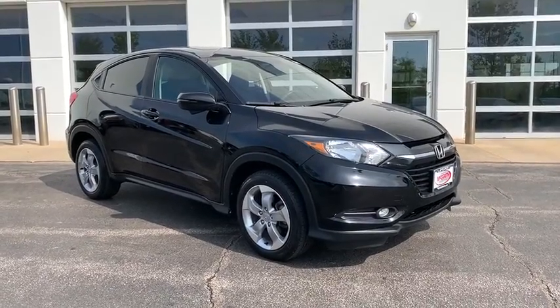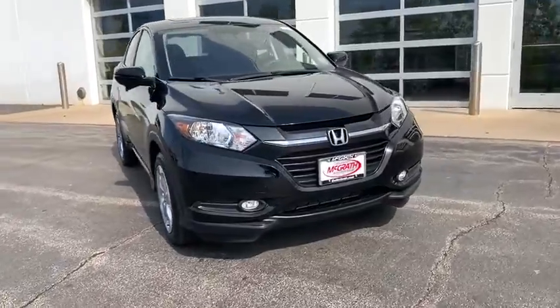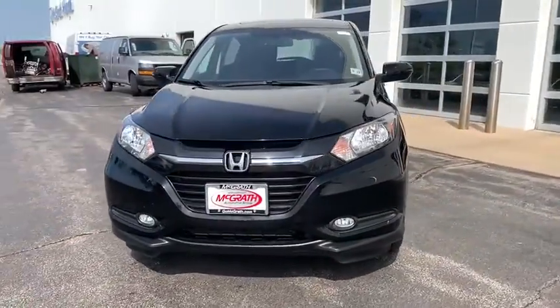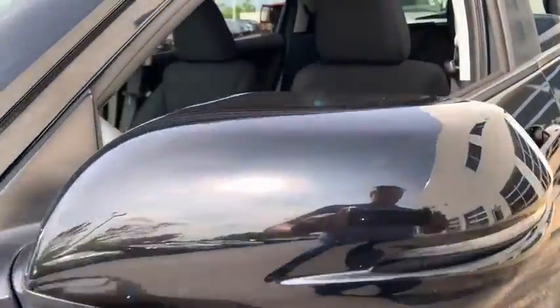Looking for the right vehicle? Check out the 2017 Honda HR-V. The HR-V has a good-looking exterior with a clean design. It comes with a well-tuned suspension and a handsome and flexible interior with tons of options to choose from.